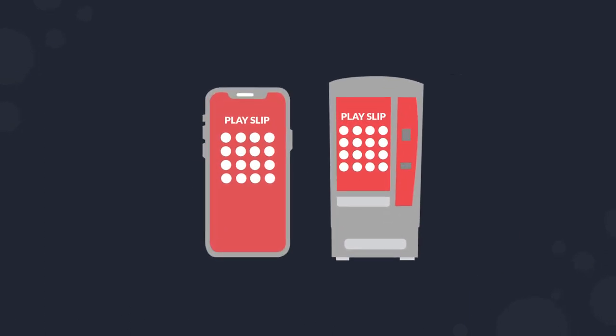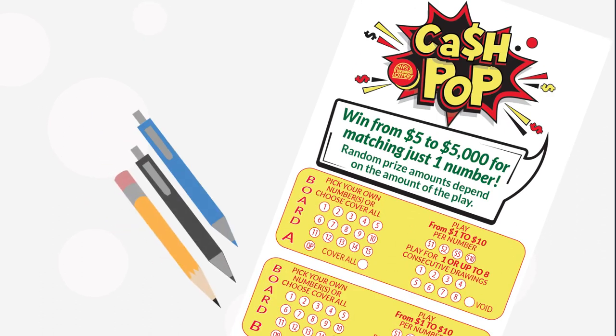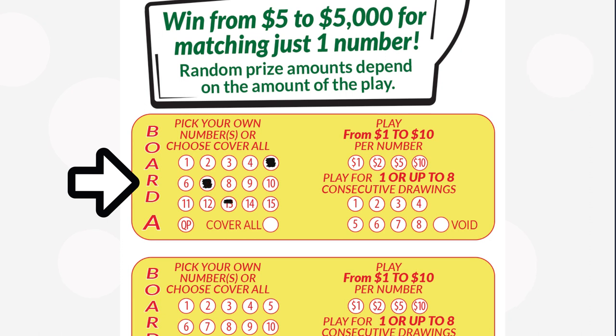The mobile app and lottery vending machines will step you through the process of building your ticket. On a paper playslip, be sure to use blue or black ink or a pencil — don't use red ink. Cash Pop playslips have three sections. In Section 1, mark the number or numbers you want to play per drawing.